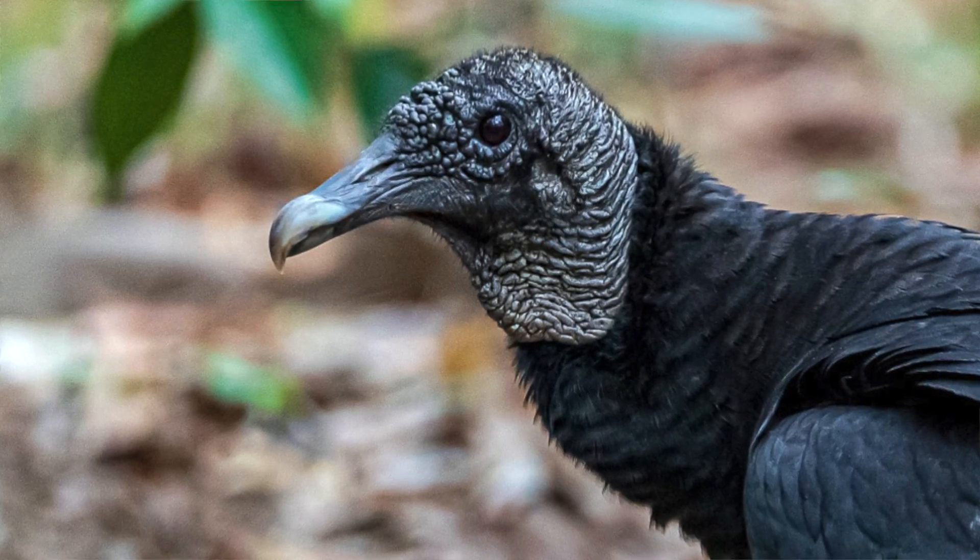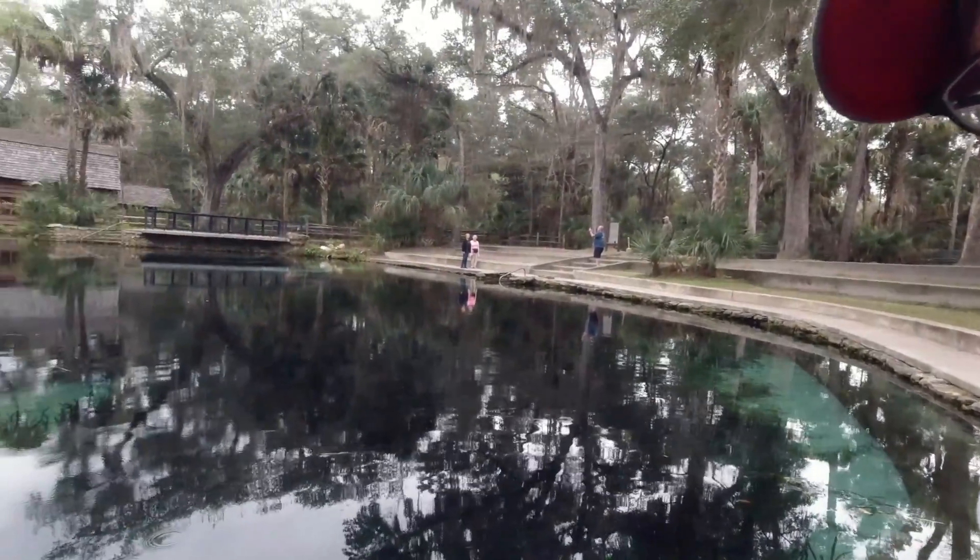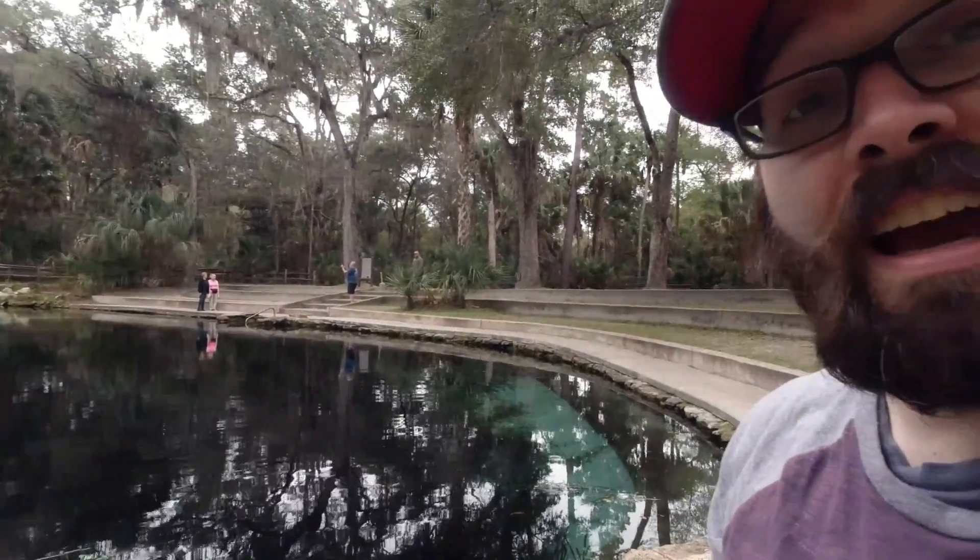There is a campground but it's a little too civilized and expensive for my taste. I just paid the five dollar entrance fee and since I haven't showered in five days, I decided to go for a swim. The only issue is the water is a little cold and it's overcast.